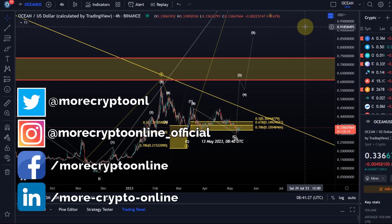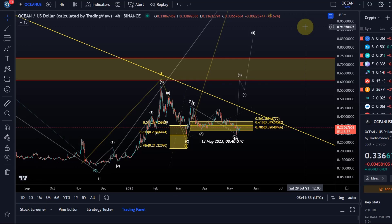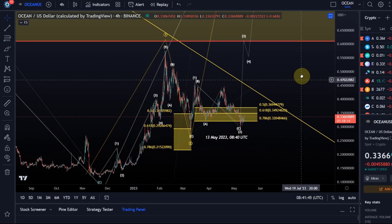Hello and welcome to another update video about Ocean. It's been a couple of weeks since I last covered Ocean, though we had a look in between at some live streams. The idea is still that we are here in a pattern where we could look at a possible direct breakout from here, because we're currently holding the 78.6 Fibonacci retracement.